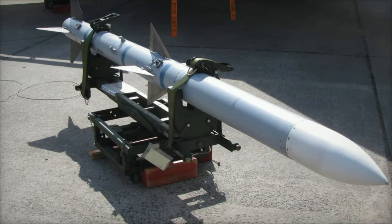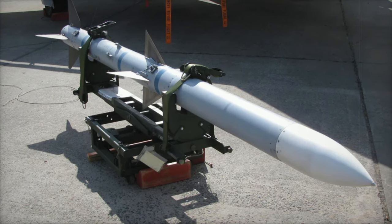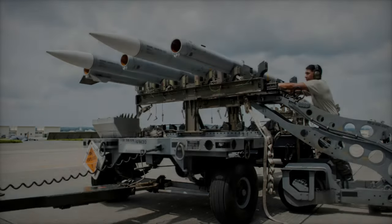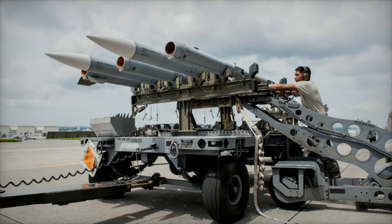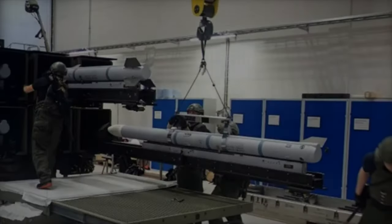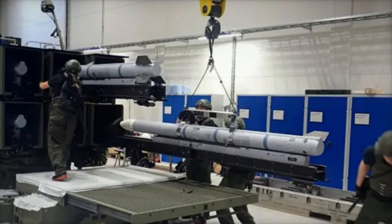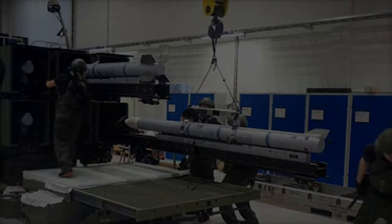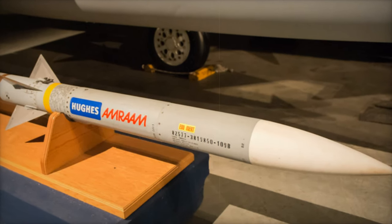Denmark's modernization efforts are part of a broader objective to replace its aging fleet of 48 F-16 fighters with 27 new F-35A aircraft, a transition that began in 2023 with the first four F-35As arriving at Skrydstrup airbase. The AIM-120D-3's advanced technology not only provides Denmark with an effective long-range engagement option, but also ensures compatibility with the Royal Danish Air Force's existing and incoming fighter fleet.